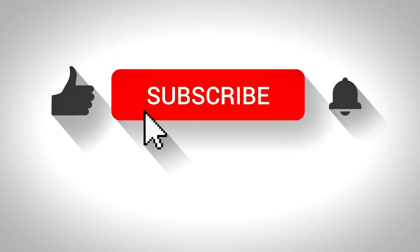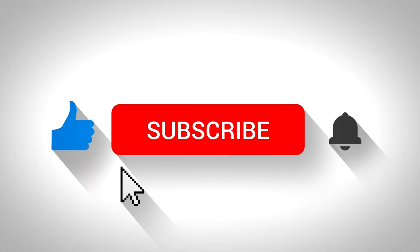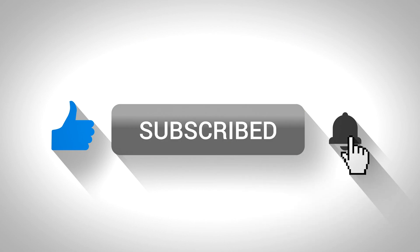Don't forget to like, subscribe, and hit the bell for more tips and tricks.